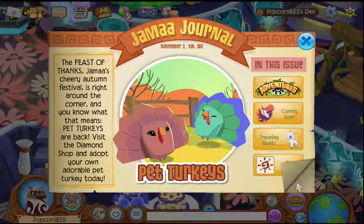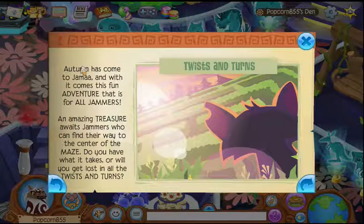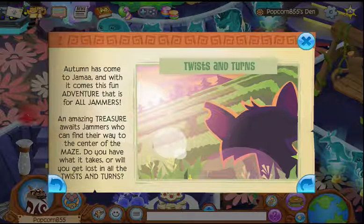They're so cute and they dance adorable and they waddle. You should check them out. There's Twists and Turns, which I loved last year — it's so funny. It's like a maze where you go through and you get gifts and stuff. Autumn has come to Jamaa and with it comes this fun adventure that is for all jammers. An amazing treasure awaits jammers who can find their way to the center of the maze. Do you have what it takes or will you get lost in Twists and Turns? It's really fun, you can try it.